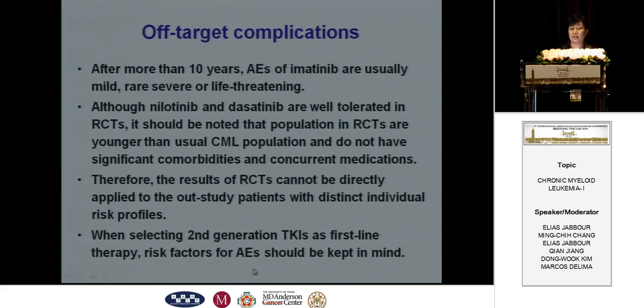After more than 10 years of imatinib treatment, we can see very mild or rare severe complications. Although nilotinib and dasatinib were well-tolerated in the RCTs, it should be noted that the populations in the RCTs are much younger than the usual CML patients and do not have significant comorbidities or concurrent medications. Therefore, the results of the RCTs cannot be directly applied to real-world patients. When selecting second-generation TKIs as first-line therapy, risk factors for adverse events should be kept in mind.